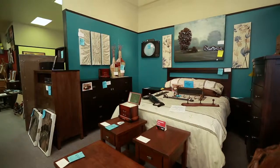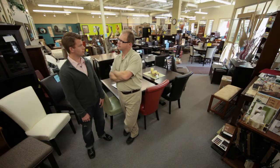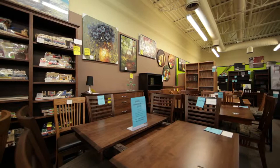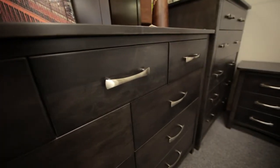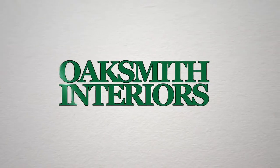What advice would you give to furniture buyers who have never been to this particular store or bought this particular type of furniture? Come prepared. No one exactly knows what they want, but come prepared as far as colors. Bring in maybe a piece of floor, piece of trim, drapery, some paint color — whatever you think you want to work with, because that's the best way we can help people make the right decision. If you're looking to purchase new furniture, come to Oaksmith Interiors, your local solid wood furniture store.